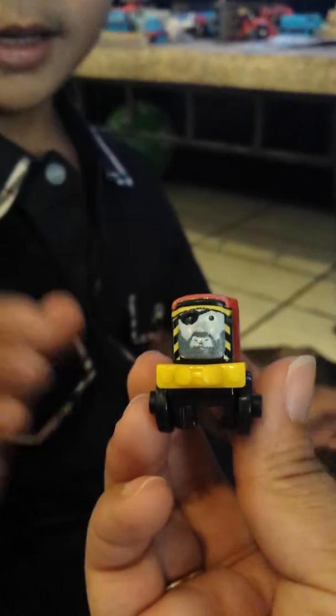Salty! Look at him looking like a pirate. That's awesome. What are those? Mini trains. There are mini trains!